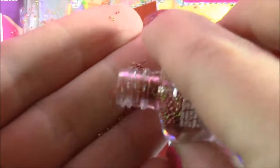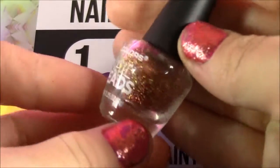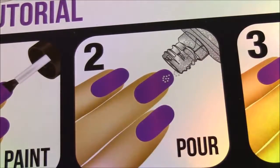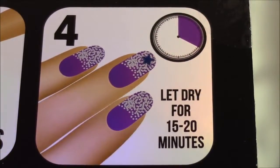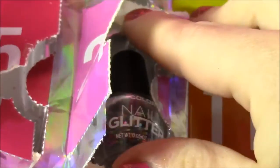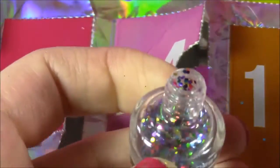In case you guys are wondering about all of these nail beads and what to do with them, there's kind of a tutorial on the back. So first you paint your nails, then you pour on those little beads, kind of press them in, and then you let them dry for 15 to 20 minutes. And I didn't forget about the last day of our calendar — 24, Christmas Eve. Here it is, and we got some more nail glitter. So pretty, this looks like tons of confetti.